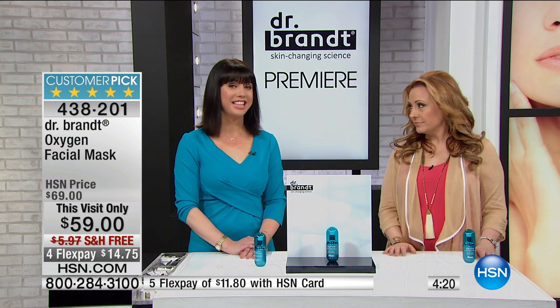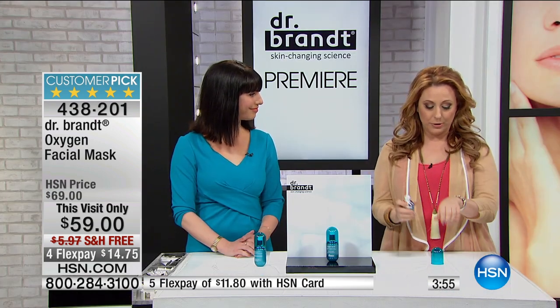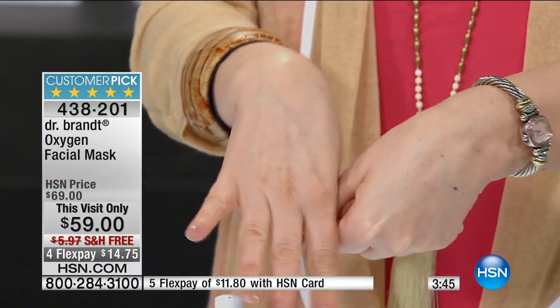We like to say the oxygen facial is basically CPR for the skin — it resuscitates it and brings it back to life. With our daily hectic lifestyles, we don't always have time to give our skin the attention it needs. In just three to five minutes it reveals luminous, beautiful, radiant looking skin. I put it on this hand and not this hand at the beginning of the presentation — you can already see how luminous it is.